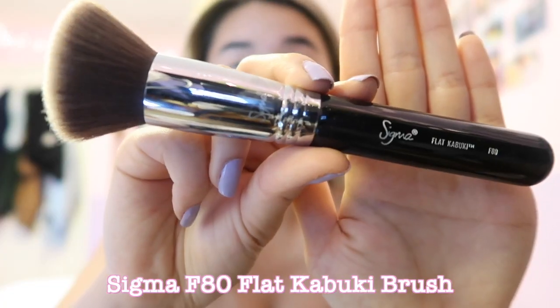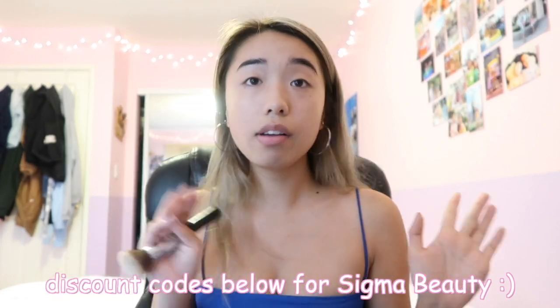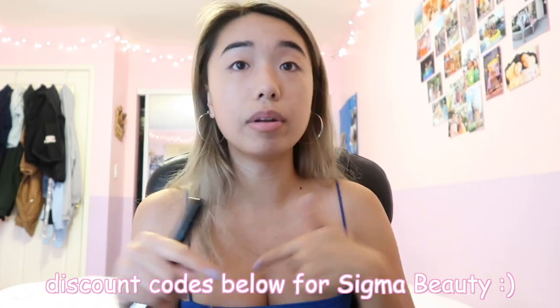So now I'm going to switch to the Sigma Flat Kabuki brush. This is one of my favorite brushes — it's so soft and it really makes my skin have like an airbrushed finish. I do have a discount code if you guys would like, it's down below for Sigma Beauty. Now I'm going to be using one of my favorite concealers of all time.